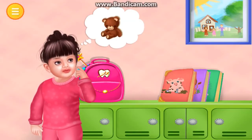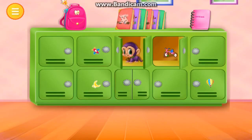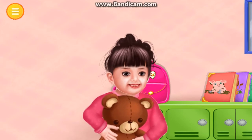Find the teddy bear. Oh, not that one. That's perfect. Thanks for your help.